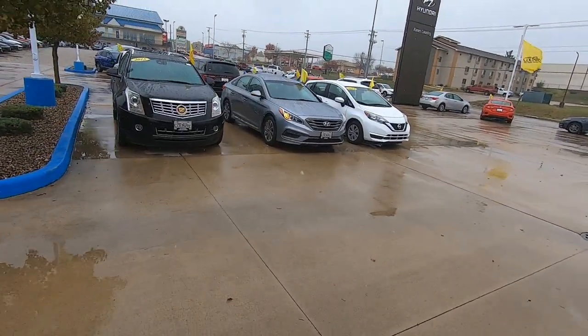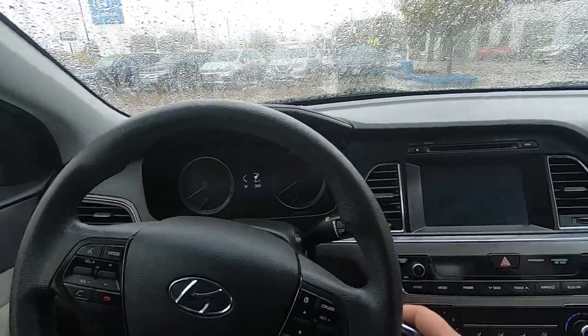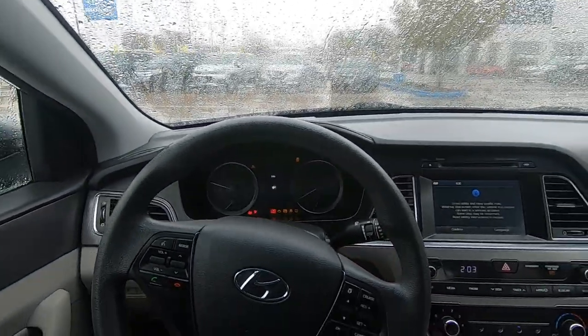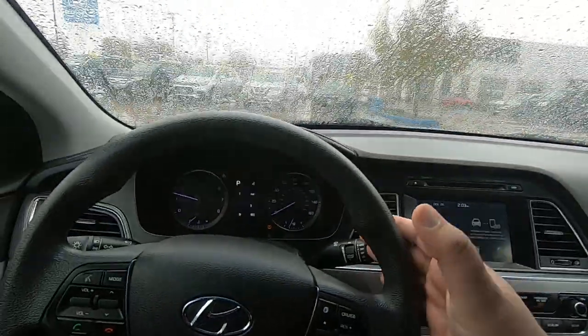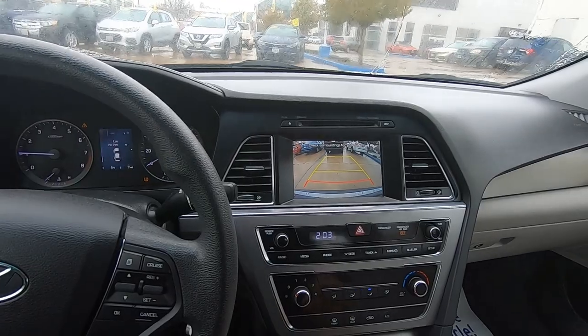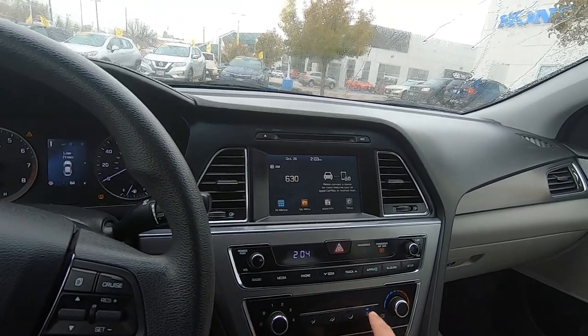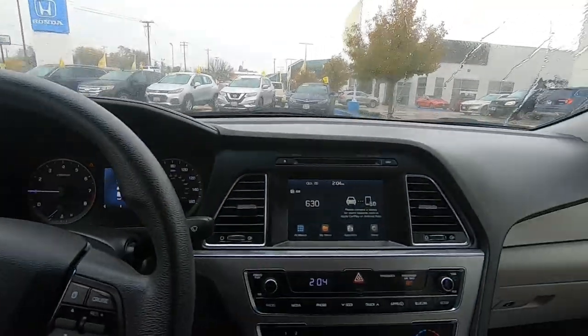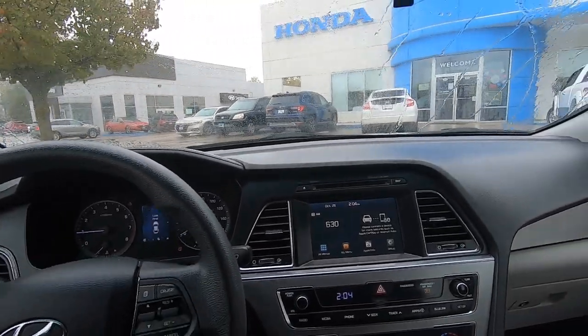They're not physically here yet, but I've been working it over the phone, waiting on an approval on a 2016 Sonata. So I'm gonna come out and take a look at it. This one has 64,000 miles, backup camera, looks like it's got Apple CarPlay and Android Auto. Getting some heat cranked up - it's 35 degrees out.